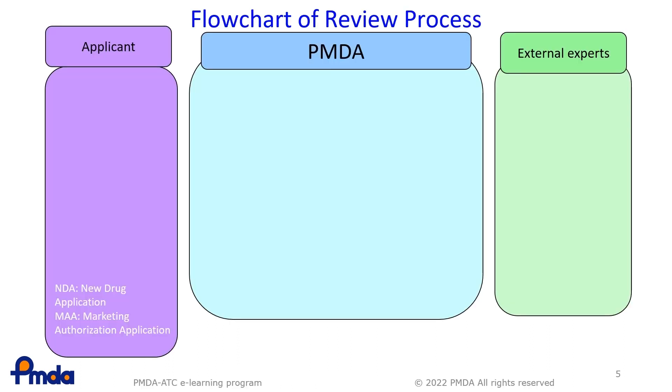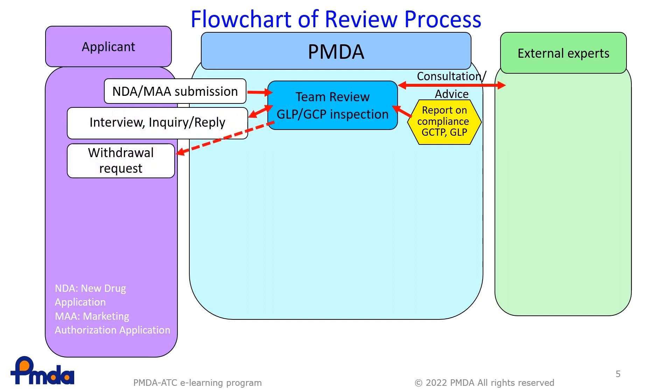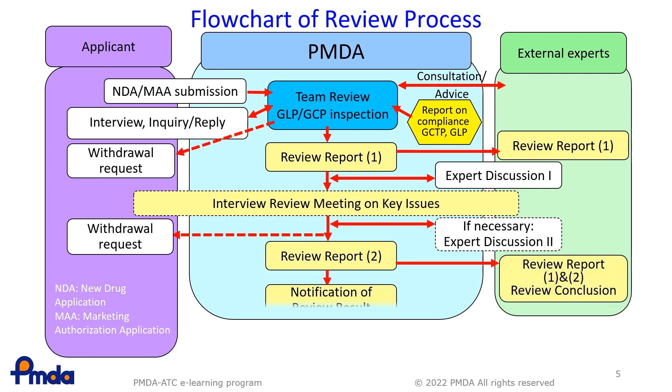This slide shows the review process. First, the PMDA receives an application dossier from an applicant. A review team reviews the data and information and asks questions or requests additional information if needed. The review team then prepares Review Report 1, which includes a summary of the product such as the manufacturing process, quality control, process validation, and non-clinical and clinical data. Next, external experts are consulted regarding key issues. The report and application dossier are sent to committee members, and based on expert discussion at the meeting, Review Report 2 is prepared, stating the PMDA's opinion on whether the drug is approvable or not.